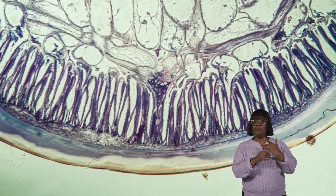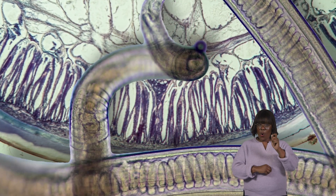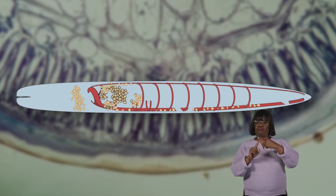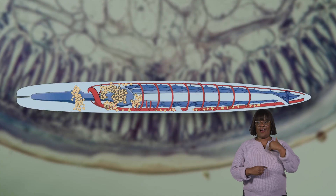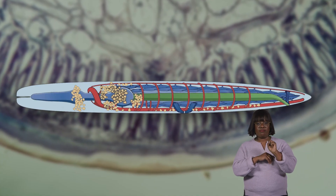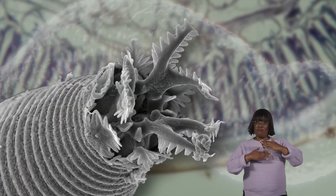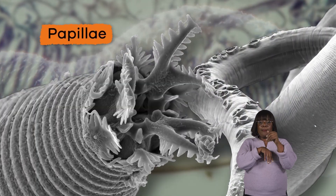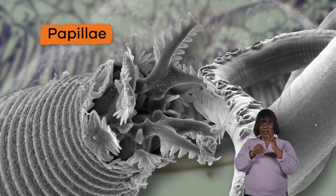Nematodes are made up of tissues, but do not have any organs. There is a circular system of nerves that form the brain, and four primary nerves that run down the body of a nematode. A nematode's body is covered in numerous sensory bristles and papillae, which gives the creature a sense of touch.